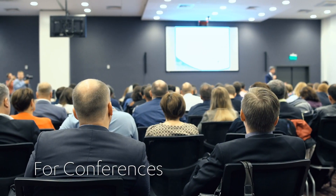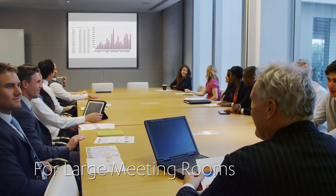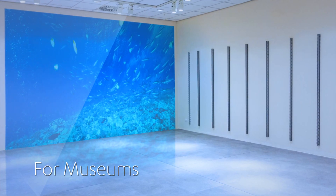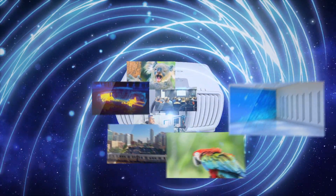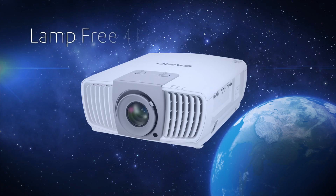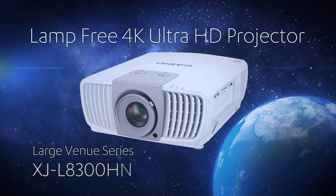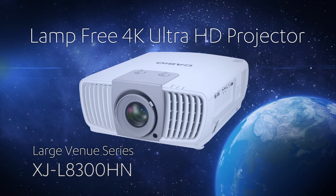Any situation such as conferences, large meeting rooms, auditoriums, and museums will benefit from a Casio 4K projector. This is the 4K era. Casio is leading the way. Casio Lamp Free 4K Ultra HD Projector, Large Venue Series XJ-L8300HN.